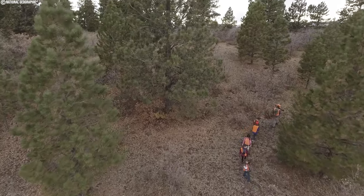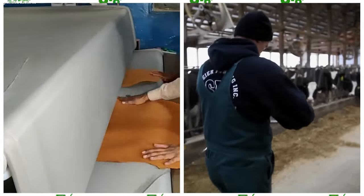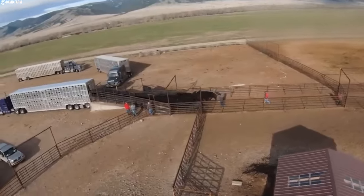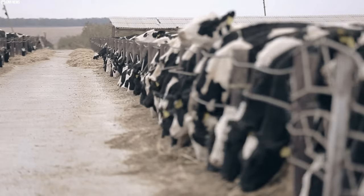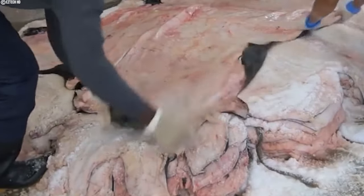After reviewing the breeds commonly used for leather production and the criteria for selecting animals, there are standards to ensure the welfare of animals when transporting them to the slaughterhouse. So what are the logistics of transporting cattle from the farm to processing facilities?